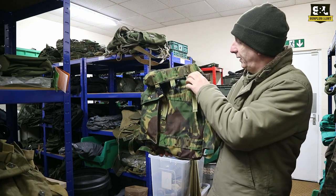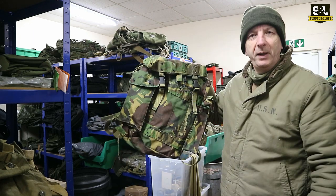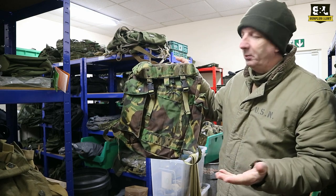Also back in stock, the old famous — well, it's not famous, I don't know what it's famous for — it might be infamous: Dutch Army. Some of the DPM 35 litre rucksacks. These are always in superb condition.